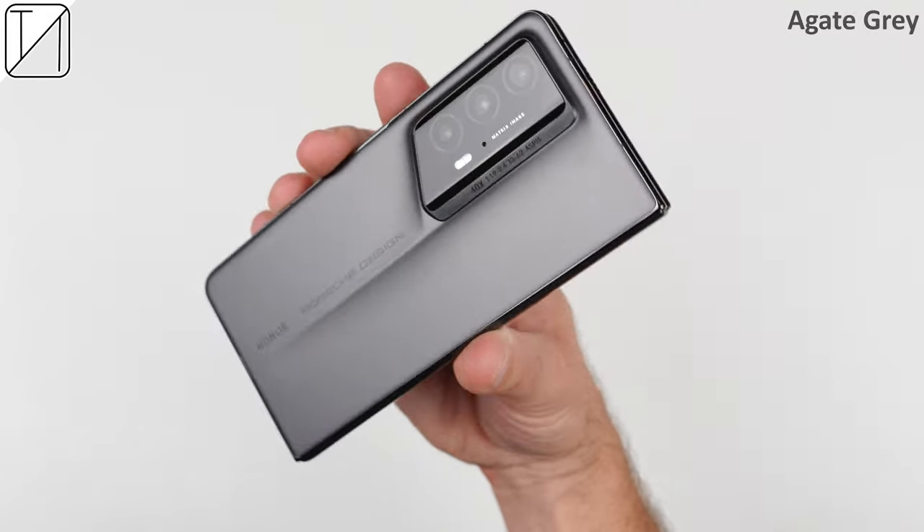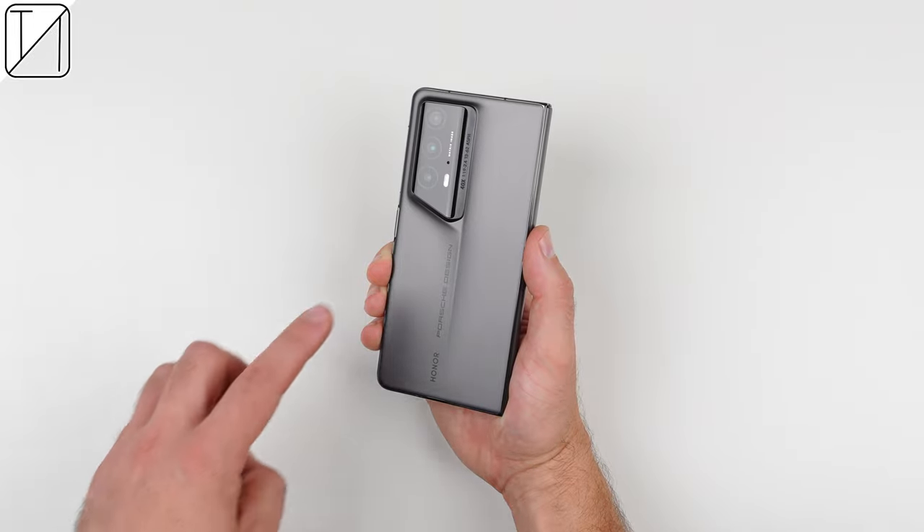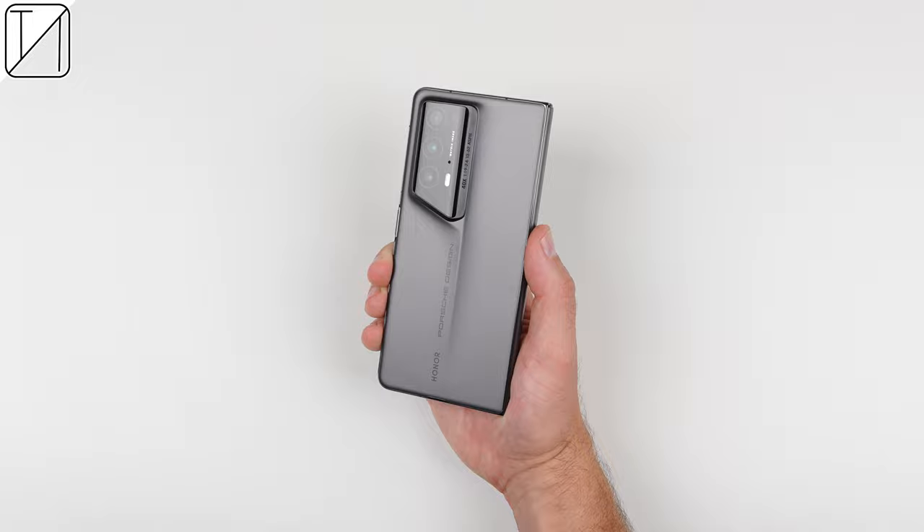This may be a phone for those who can actually afford a Porsche 911, or for those who already have one. But as a tech enthusiast, you still have to admire its gorgeous design. It only comes in one color — agate gray — which is a signature color of Porsche luxury cars. And the fly line seen in the middle of its glass backplates is reminiscent of the hood of a Porsche 911.